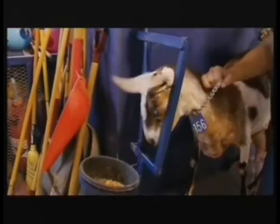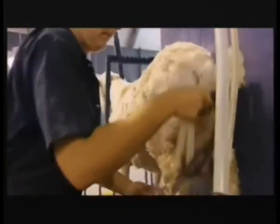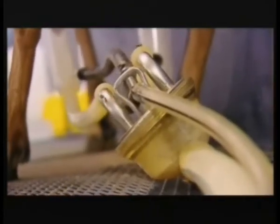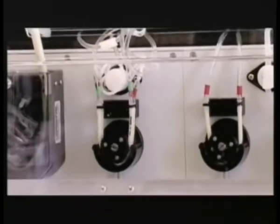Extracting the silk from goats is a tricky process. The spider gene allows the goats to produce the proteins that are the building blocks of silk in their milk. There are many other proteins in milk, and this new gene adds just one more. Scientists filter the goat's milk to isolate the silk proteins.